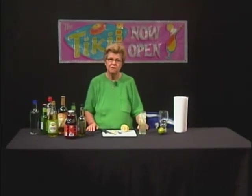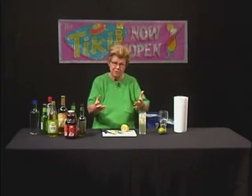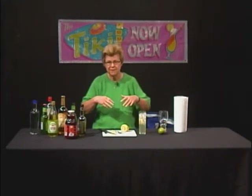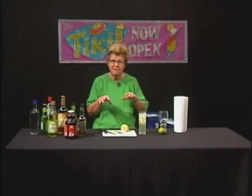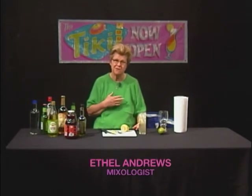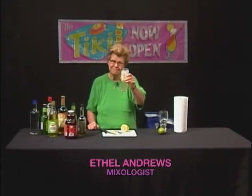Let's always show good sense and respect for alcoholic beverages when we make these drinks, when we serve them to our guests, and when we imbibe ourselves. Let's keep our community safe. Let's maintain our own good reputation and our family's reputation by drinking moderately and sensibly. Thank you again for tuning in to another episode of Good Libations. I'm Ethel Andrews, a mixologist. Thank you again. Goodbye.